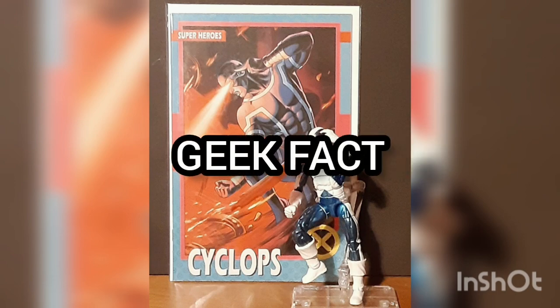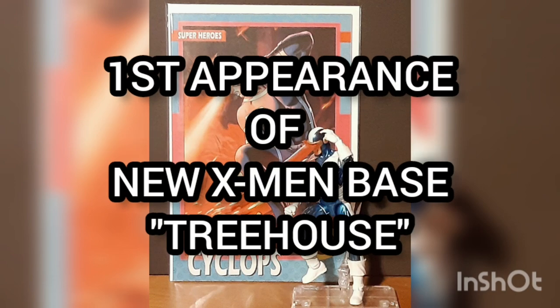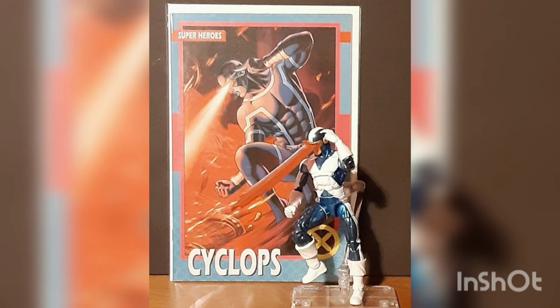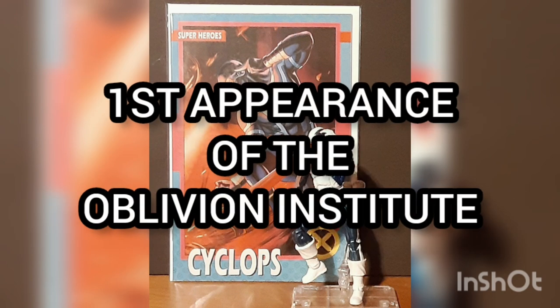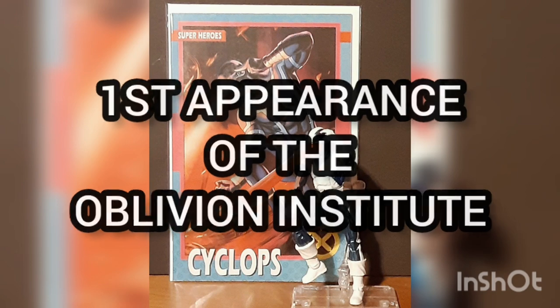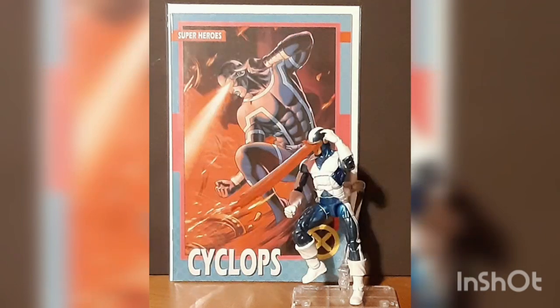Geek Fact: Not mentioned in Key Collector, this is the first appearance of the new X-Men base, the Treehouse. It's also the first appearance of the Mind Reaver and Spimvar, the first appearance of the Oblivion Institute, and the first appearance of the new X-Men X-Mech Robot Fighter.